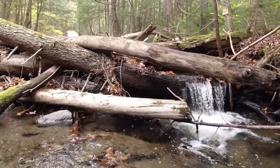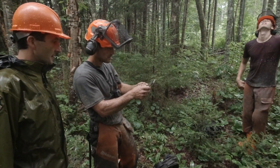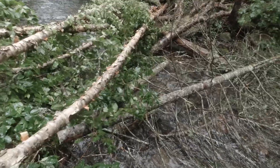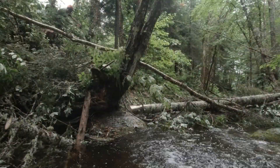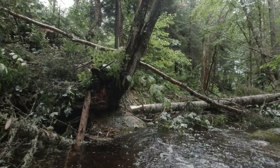A few years ago we scouted this stream and we found that it had the right combination of slope and width for a strategic wood addition project, and we found that there was not as much large woody material in it as we would hope. And so that's why we prioritized it for adding wood.